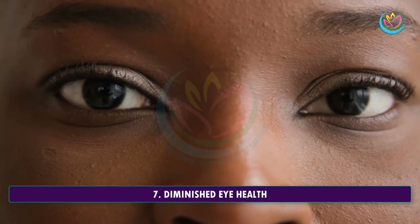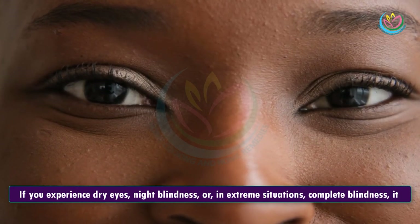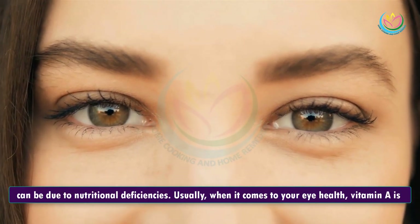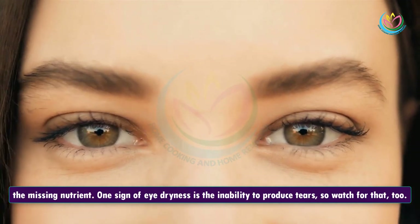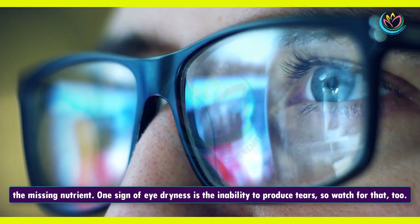7. Diminished Eye Health. If you experience dry eyes, night blindness, or, in extreme situations, complete blindness, it can be due to nutritional deficiencies. Usually, when it comes to your eye health, vitamin A is the missing nutrient. One sign of eye dryness is the inability to produce tears, so watch for that, too.